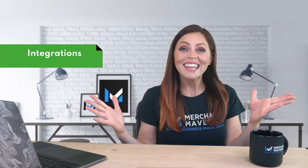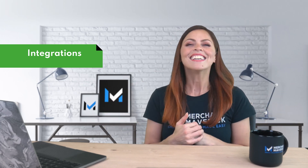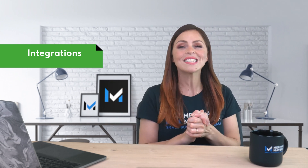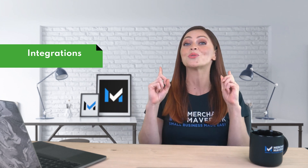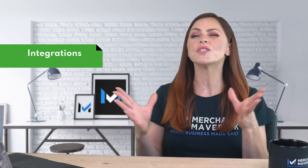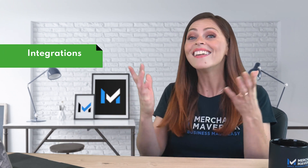Here's a case where one company has the clear advantage over the other, and that's Shopify. The number of integrations Shopify has available stands at more than 3,500 — that's an impressive array of options to customize your store. The Wix app market does have around 250-ish add-ons available, including some of the most popular integrations out there, like Zapier.